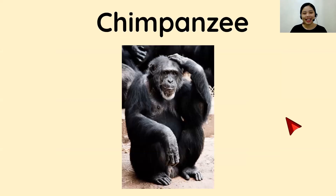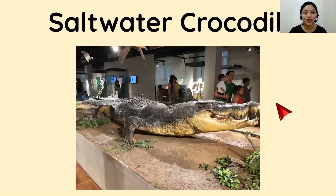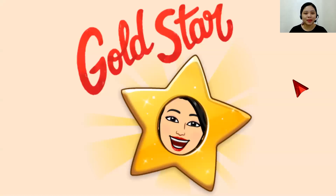Fantastic! We also have here the chimpanzee. Is it big or small? Three, two, one. It's... Small! Nice! Next, we have the red panda. Big or small? Three, two, one. It is... Small again! Let's move on to the saltwater crocodile. Is it big or small? Three, two, one. It is... Big! Thank you everyone! Good job! And for participating, I will give you a gold star!